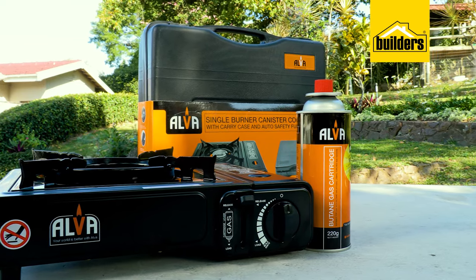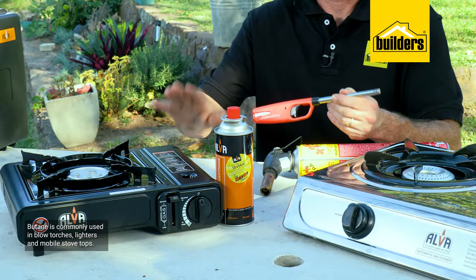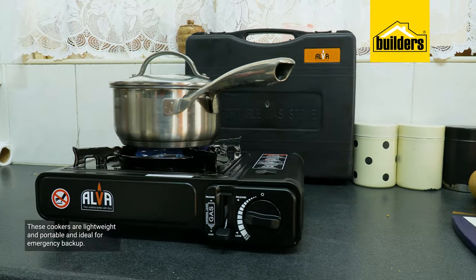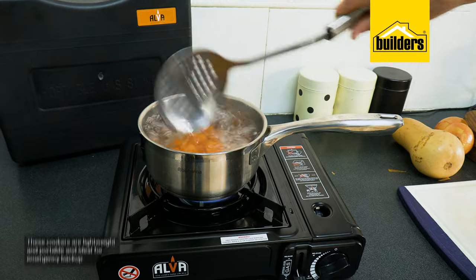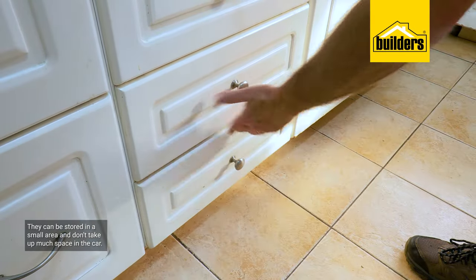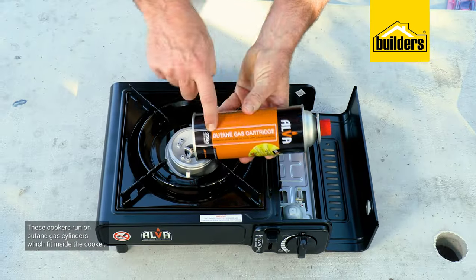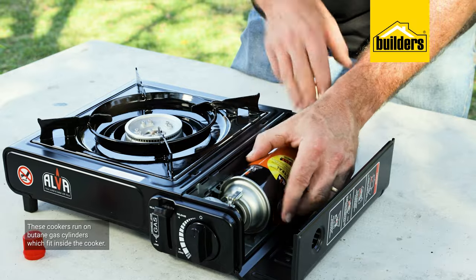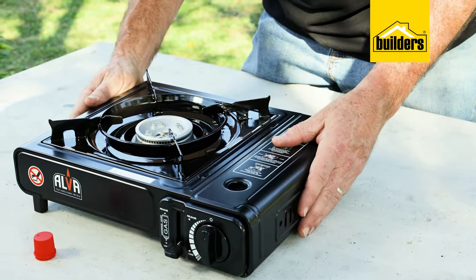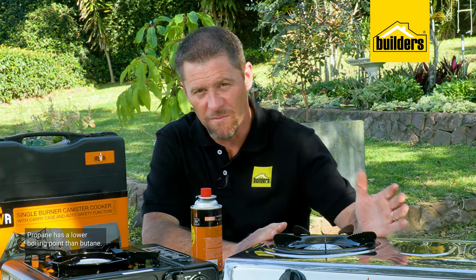Butane is also an LPG and is commonly used in blowtorches and lighters, as well as this mobile stovetop from Elva. Lightweight and portable, these cookers are ideal to be used as an emergency backup at home, but more importantly they can be stored in a small area such as a kitchen drawer and don't take much space. If you're wanting to take it with you in the car, these cookers run on butane gas cylinders which fit inside the cooker.